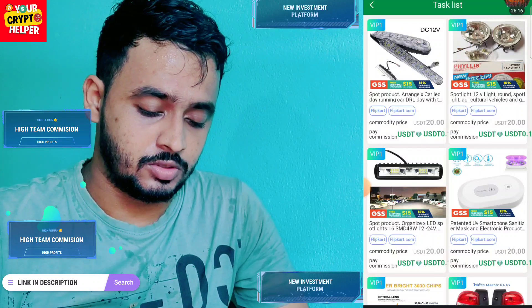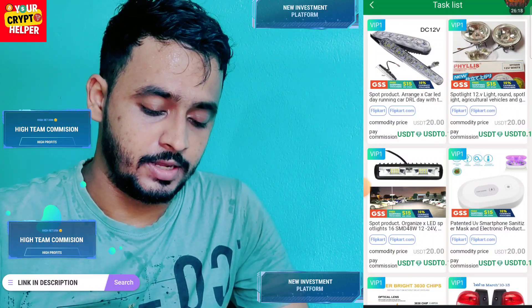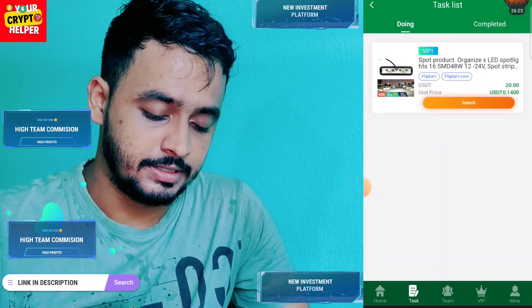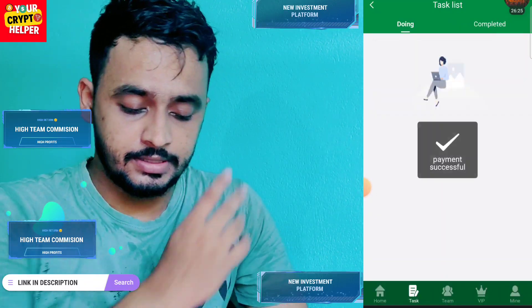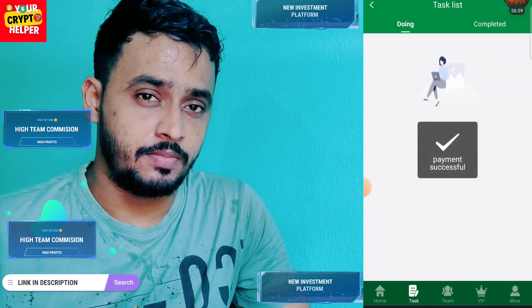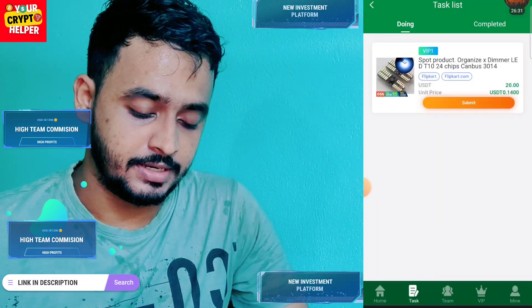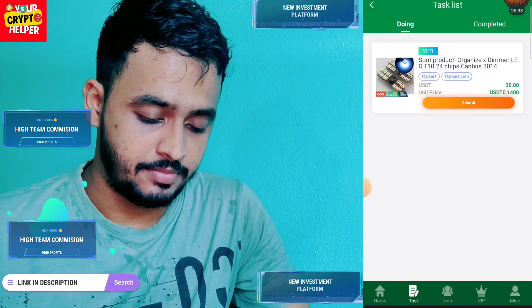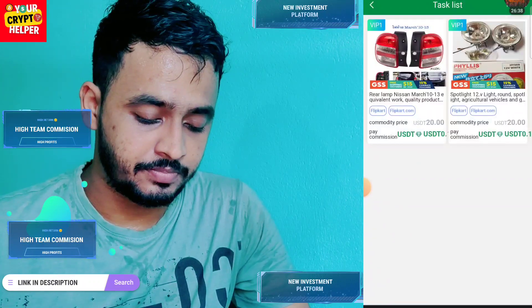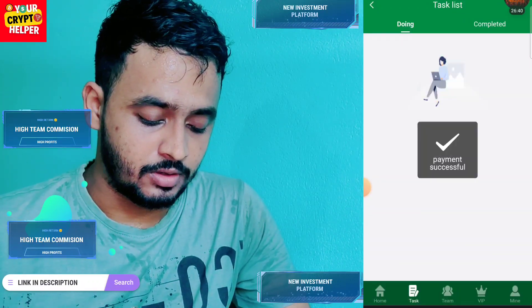Let's finish all tasks for today, then I will show you the withdrawal proof. Click on submit for each one. I have completed six orders, and I need to submit just three more. After nine, this is ten — all tasks are now finished.